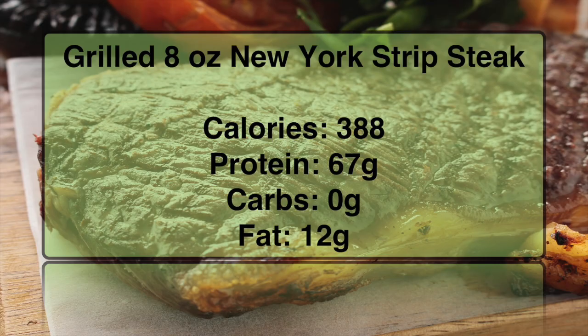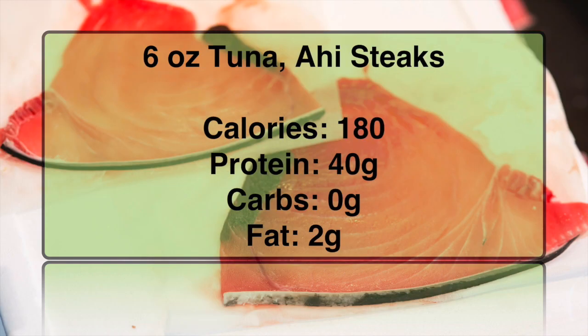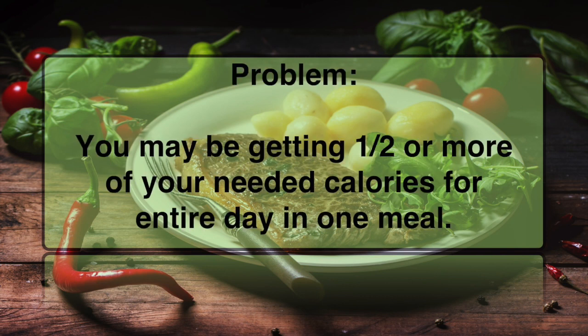Now let's look at some other foods and see the calorie count and macronutrients that they provide. If a restaurant serves portions that are larger than you want, you could be getting half or more of your daily allotment of calories in one meal. And if you're like me, if it's good and on my plate, I'm likely to eat the entire meal at once.